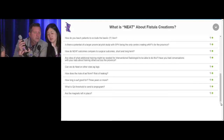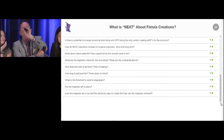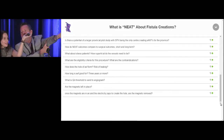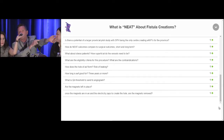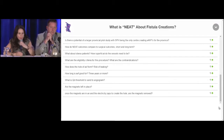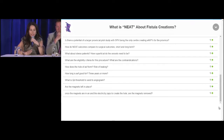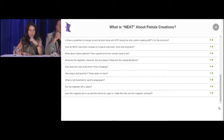How do you teach patients to occlude their basilic vein? All you do is have them squeeze on the inner aspect of their arm — they squeeze off the basilic vein so blood flow goes up the cephalic. Is there potential for a larger provincial pilot study with St. Paul's being the only center creating endovascular fistulas for the province? They are looking at possibly doing a bigger study randomizing patients to surgical versus endovascular fistulas — I don't know when that will occur, but right now we would be happy at St. Paul's to be the center where patients can come and others can be trained until it becomes available at other centers.